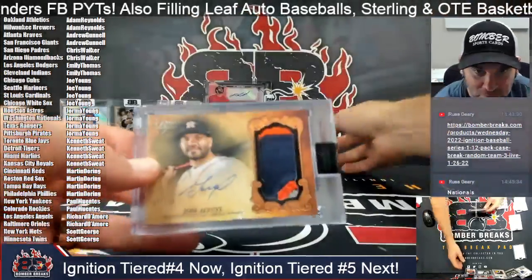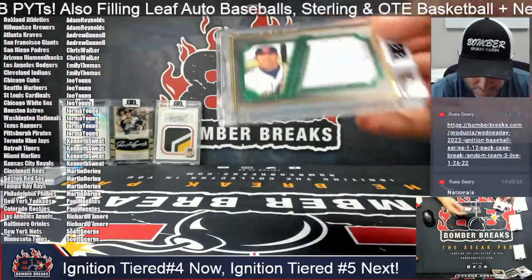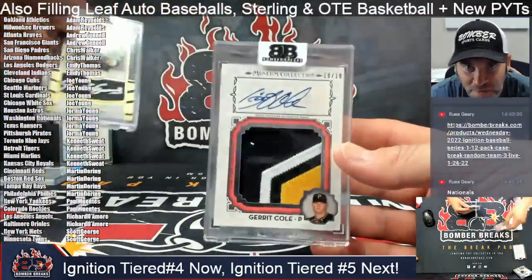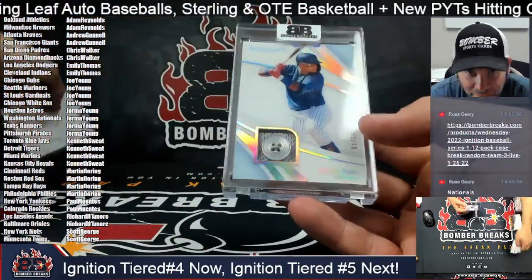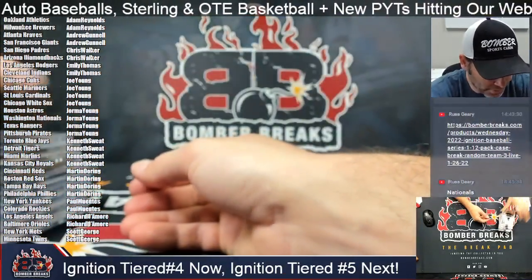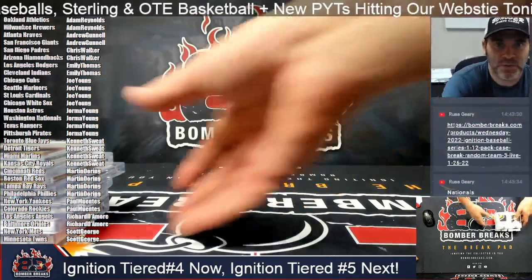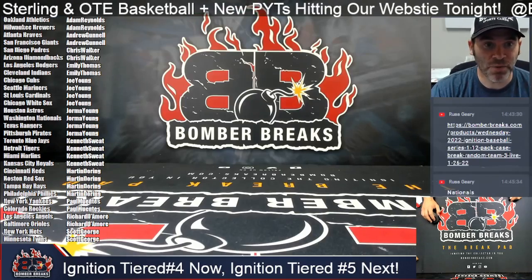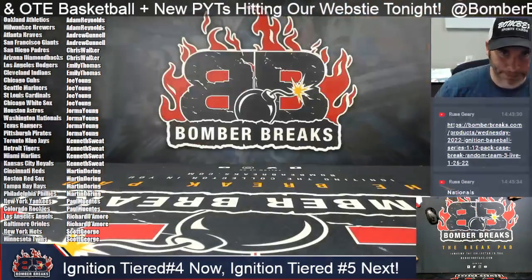Alonzo frame, Altuve Dynasty, Acuna, one of one Martinez auto patch, Jim Thome eight of fifteen, Garrett Cole big momentous patch auto as a Pirate, Pudge Rodriguez ten, a button of Javier Baez, and the Frank Robinson book as well. Congrats to everybody who hit — thank you so much to all. Good luck in our prize pool featuring Tatis and Jalen, and good luck in any future breaks! We've got more coming — Tier Number Five is up next. That's a wrap!